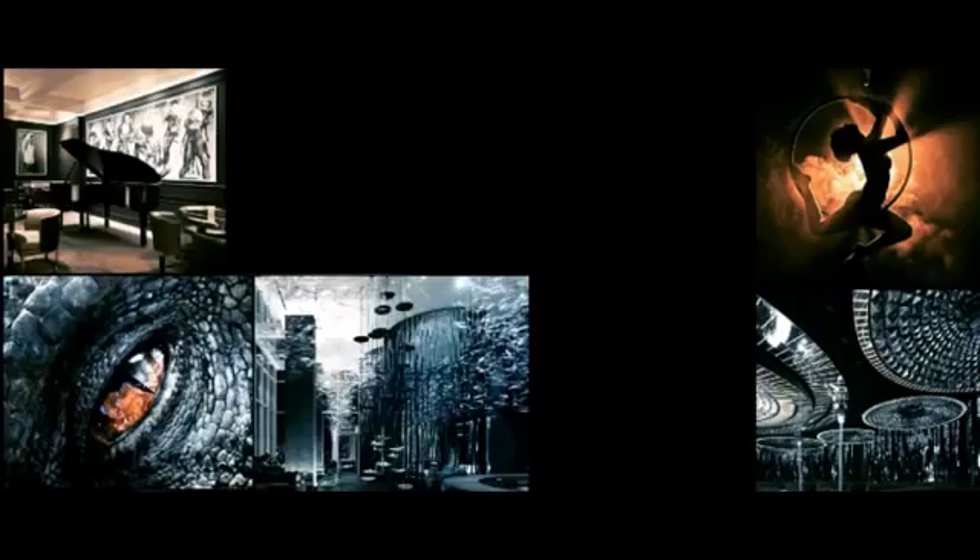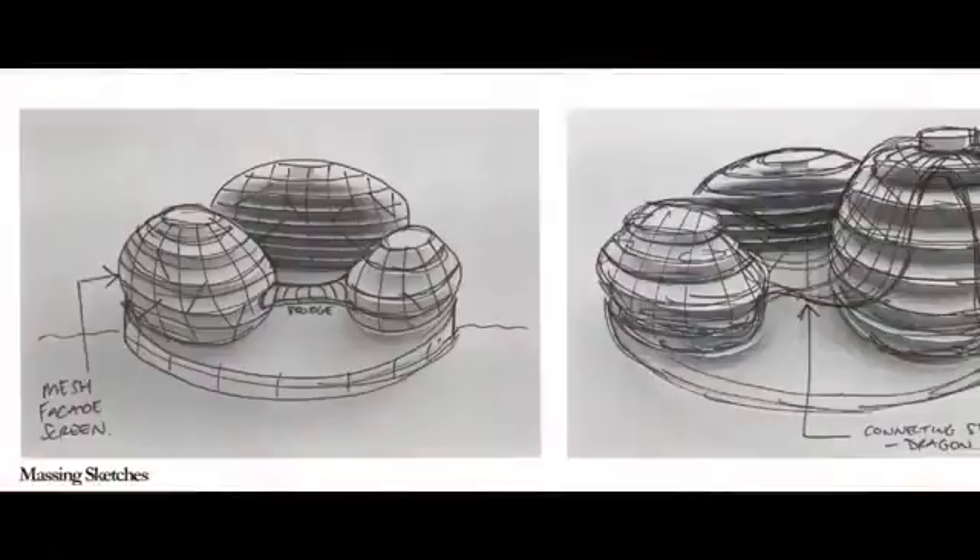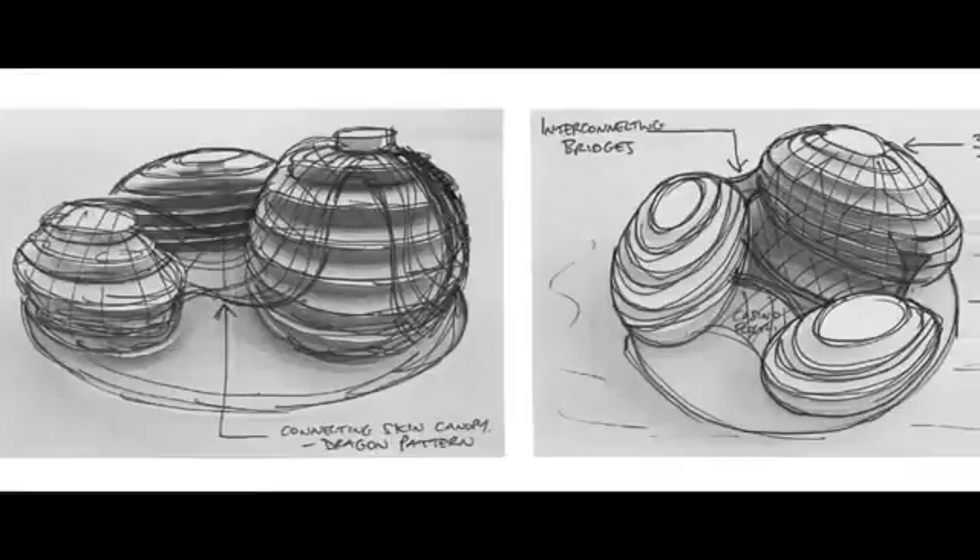I had a couple of projects on my desk, and this one really stood out. It was something that had never been done before, and we figured with our contacts in Macau, we could do it. And that's why we're here to build the first floating hotel and casino — it's the first of its kind, totally environmentally friendly, and the first floating hotel ever in the world.